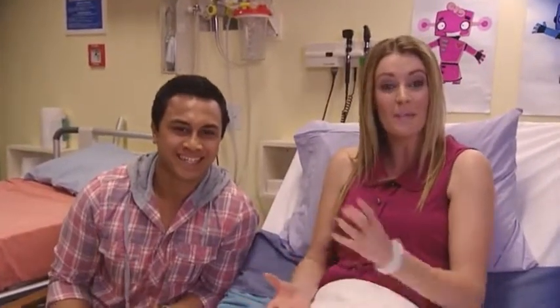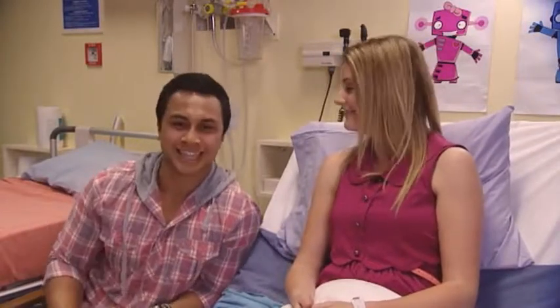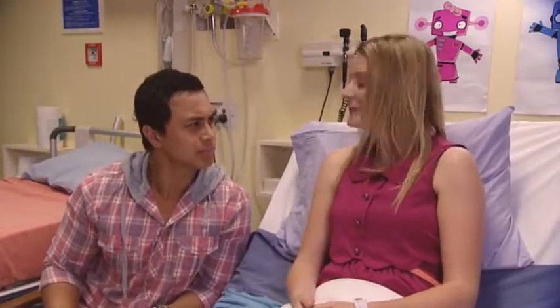We're here at the hospital because I'm having a PICC line put in, and Ronnie's here to keep me company. But what's a PICC line, Gem? It stands for Peripherally Inserted Central Catheter.